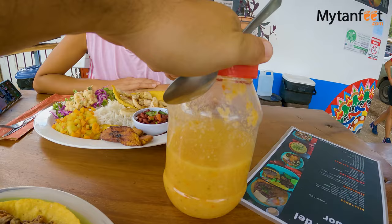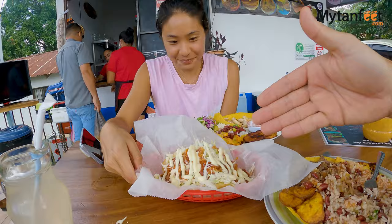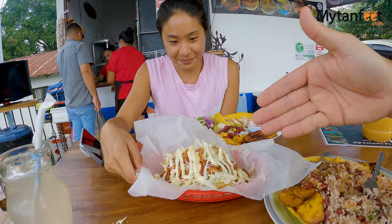A good tip when you come to a soda: always ask for the chilera. It's the house-made spicy condiment — super good! It's one of our favorite things. If you love spicy food you have to try it. It's like pickled spicy vegetables.